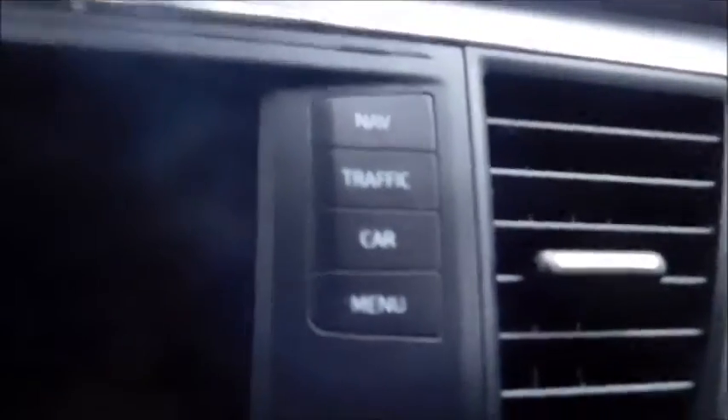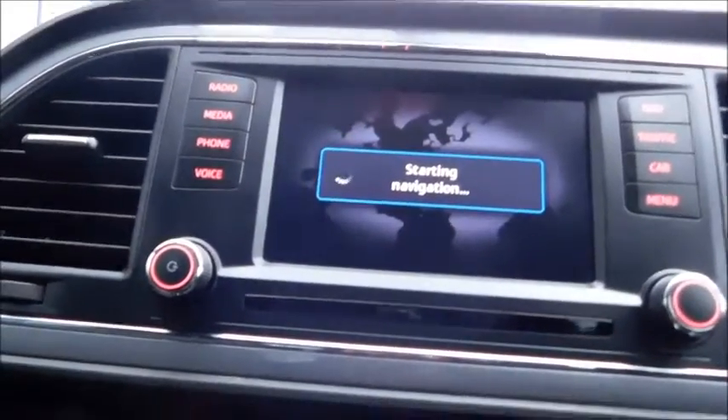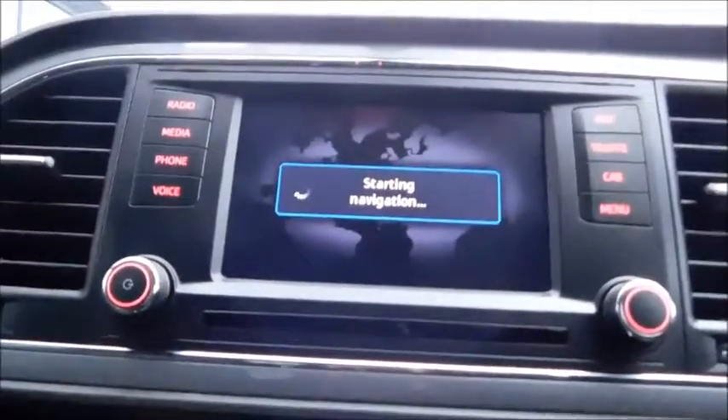Taking a look inside at the central console, you'll notice features such as navigation, traffic, car and menu, radio, media, phone and voice controls. And if we just turn it on, you can see the satellite navigation is already starting up.